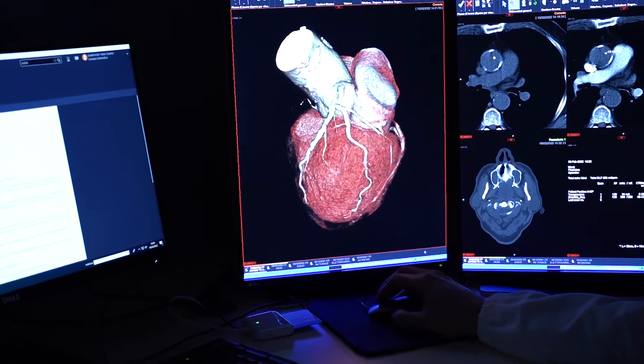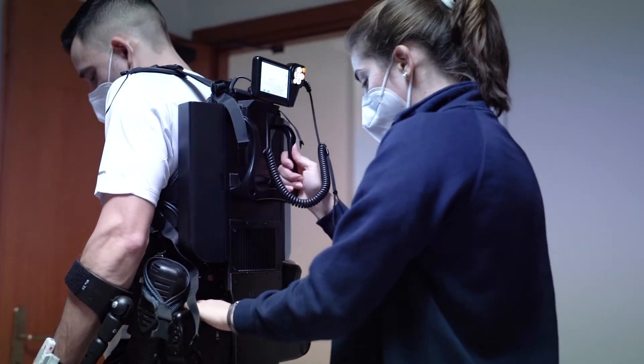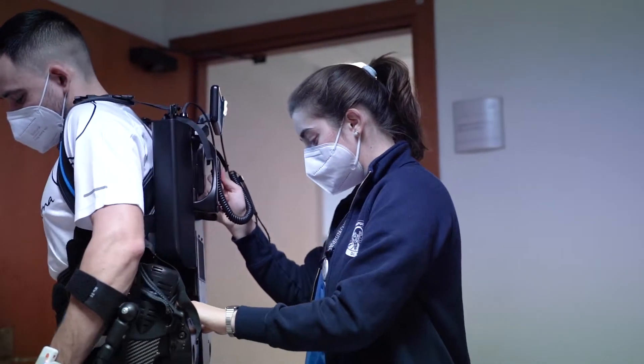Technology today is pervasive in every field, especially in medicine. From imaging to big data, the everyday life of a physician is enriched by technology.